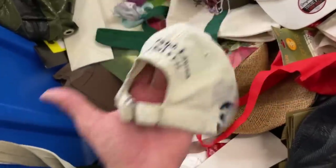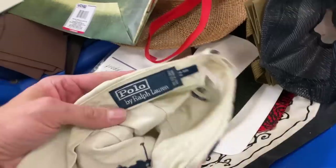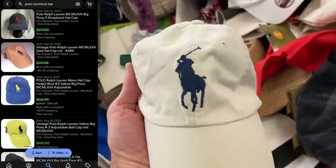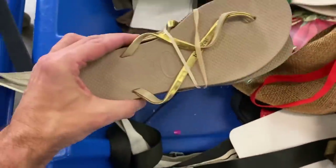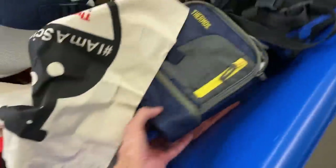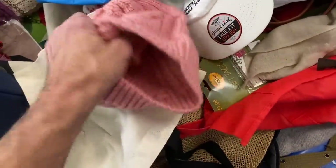But this one right here — absolute no-brainer. Polo Ralph Lauren big pony hat, number three, beige, in decent condition, no major issues on the exterior. This will probably be the easiest $25 I'll make in a good while. Those hats sell super consistent. I don't see a lot of beige ones in that exact style, so that might help me stand out. The colorful ones sell probably for $30, $35, maybe even more. So definitely keep your eye out for that.